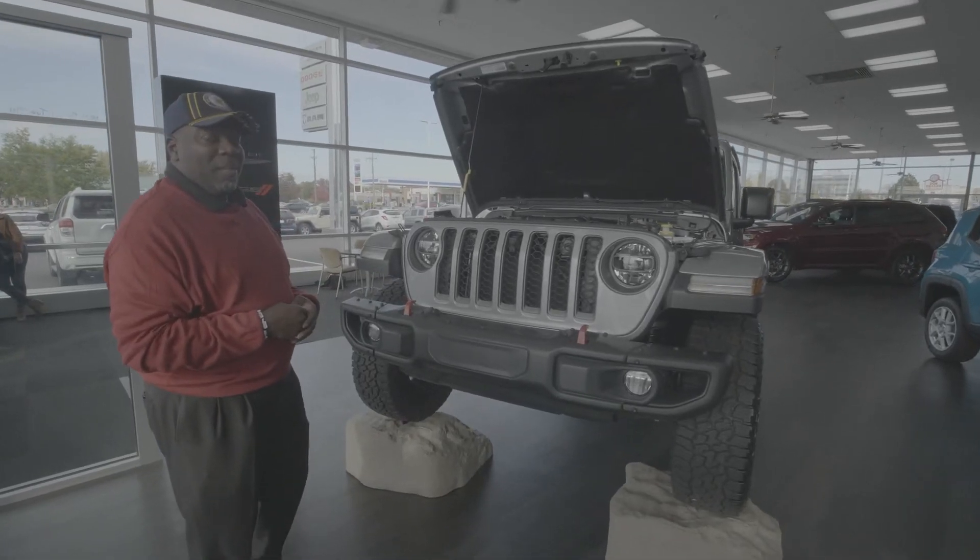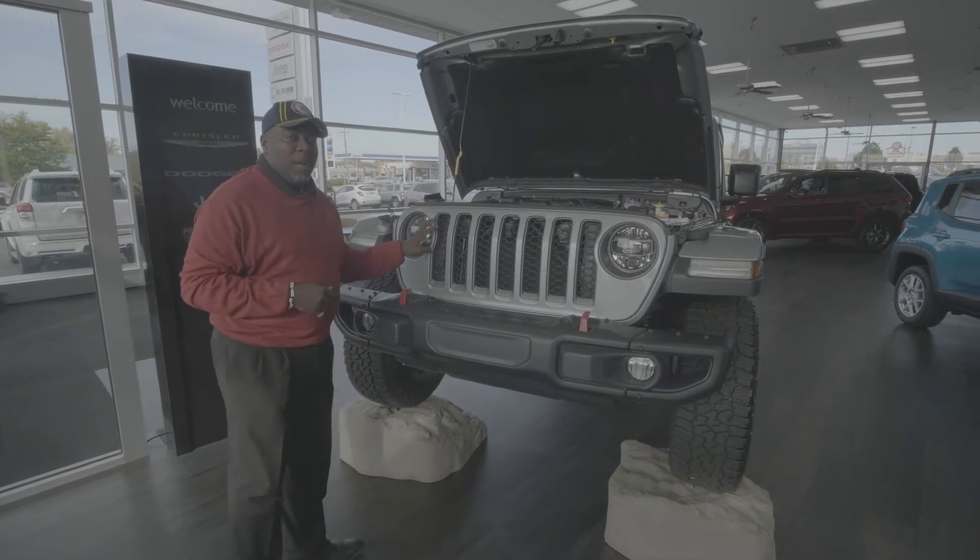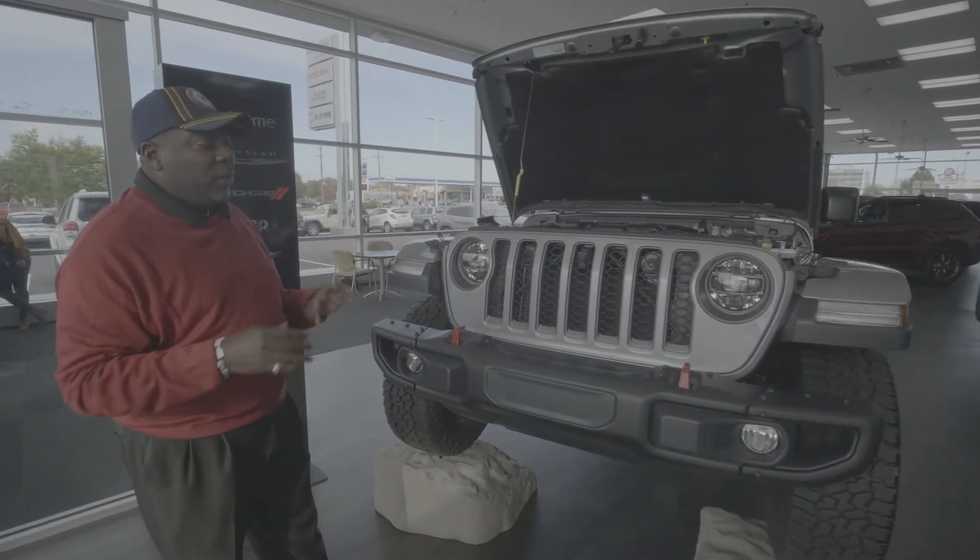Hello guys, Johnny Garner here, your combat vet. As always, just like to salute you guys. Just real quick, I want to talk about the 2020 Gladiator, a couple features that I like.